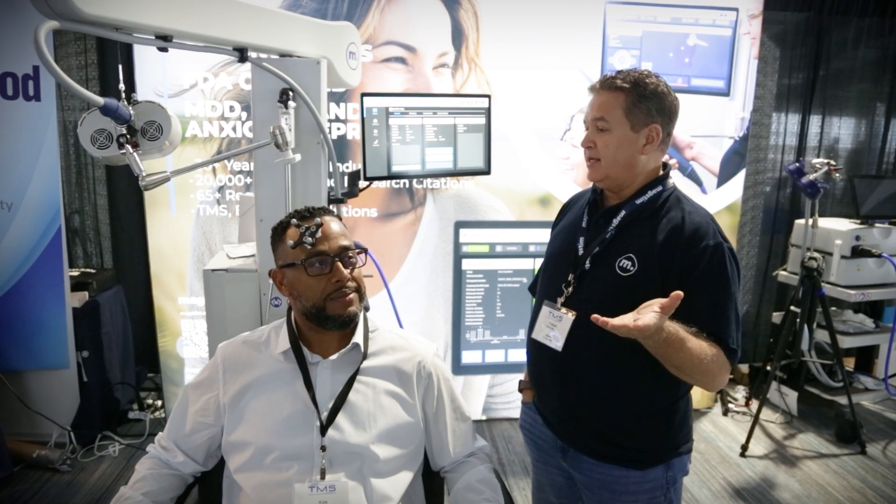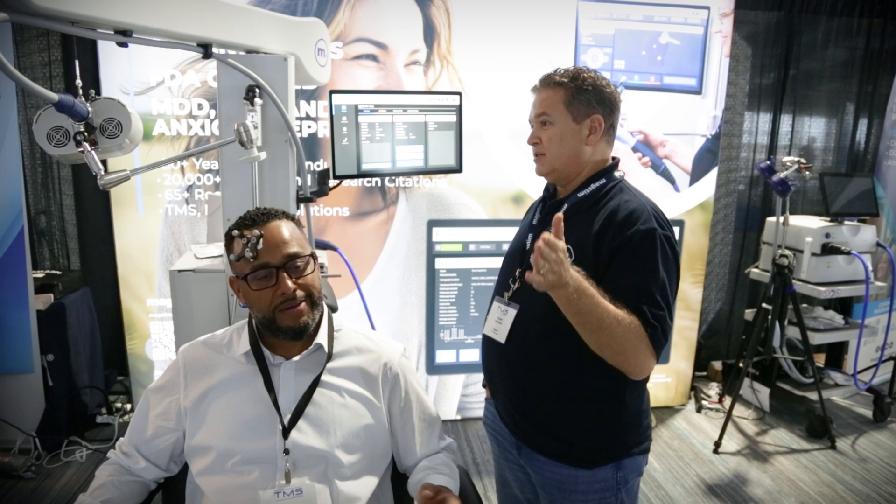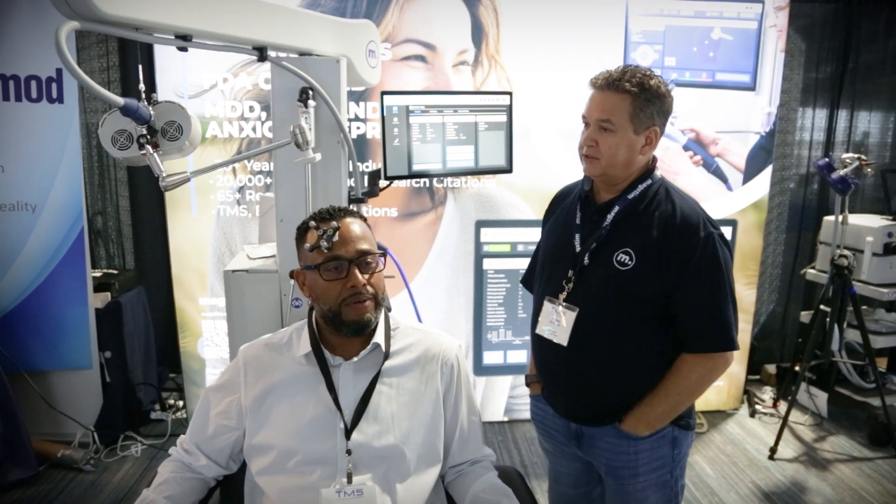It's like prescribing a medication at a certain milligram — we ensure you're getting that same dose every single pulse, all the way through. There's no pulse decay at all.